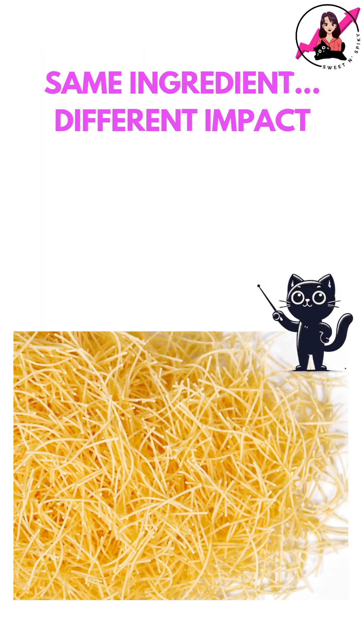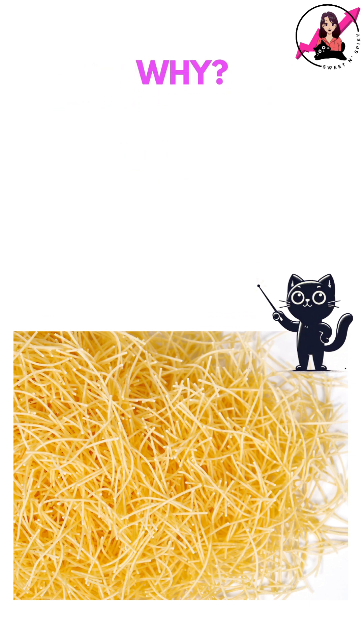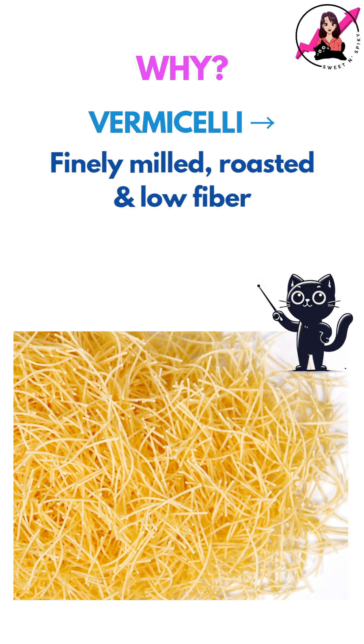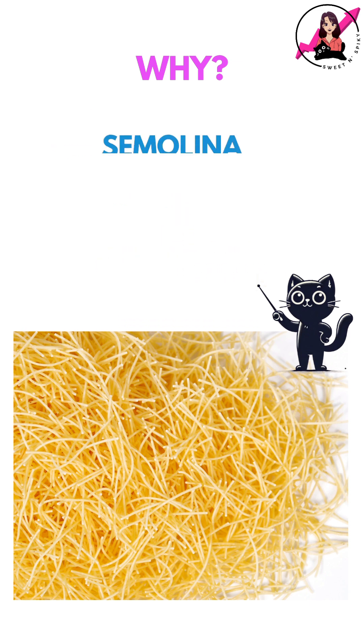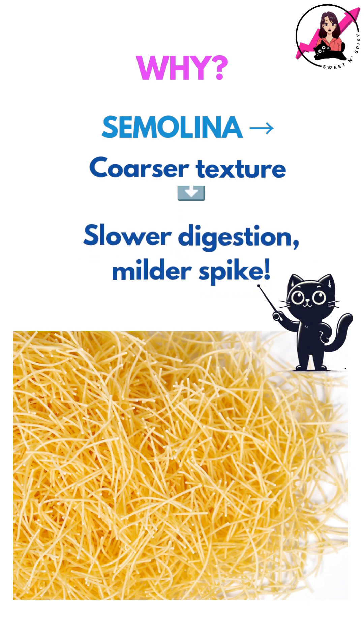Interestingly, vermicelli is also made of suji or semolina, but there was still a big difference in results. Vermicelli is finely milled, roasted, and low in fiber, making it digest quickly and spike glucose faster. Upma, with its coarser texture, digests more slowly and results in a more gradual glucose rise.